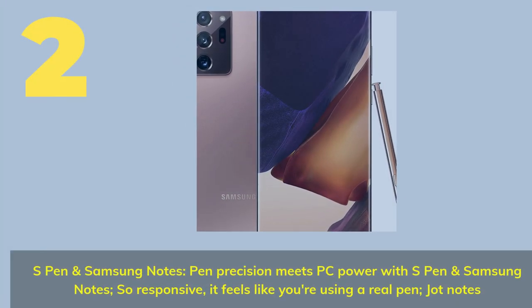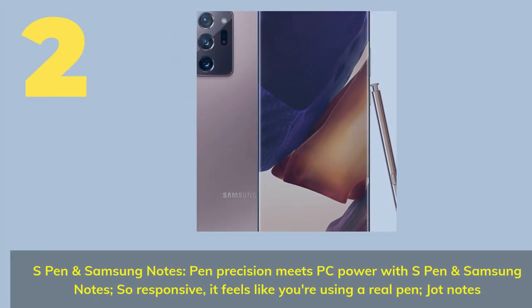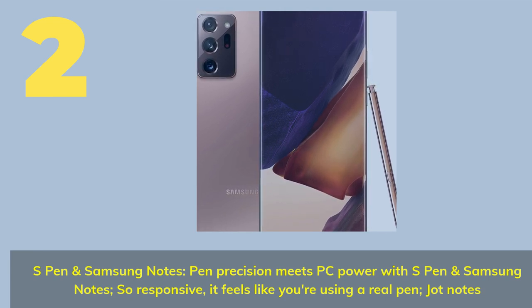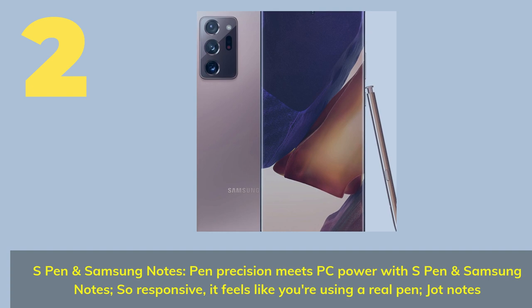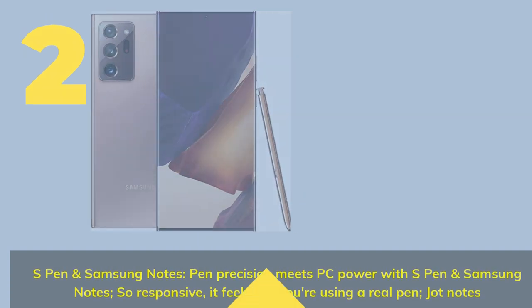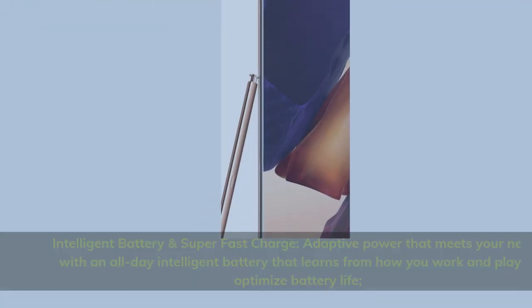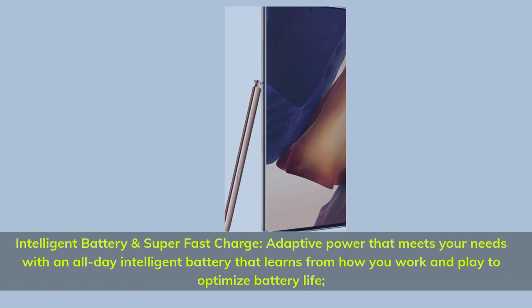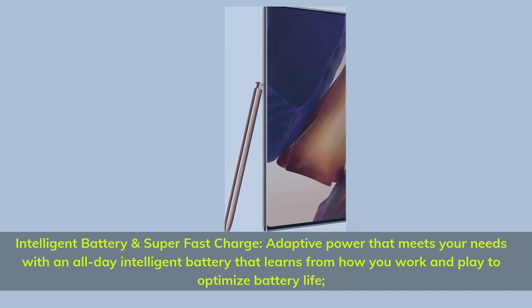Number 2. S-Pen and Samsung Notes: pen precision meets PC power with S-Pen and Samsung Notes — so responsive it feels like you're using a real pen. Jot notes. Intelligent battery and super fast charge: adaptive power that meets your needs with an all-day intelligent battery that learns from how you work and play to optimize battery life.